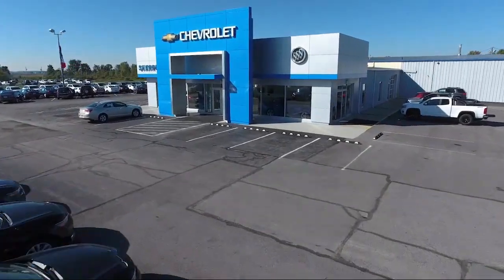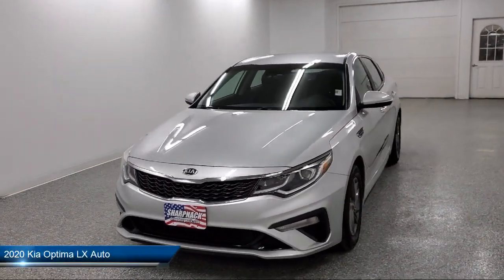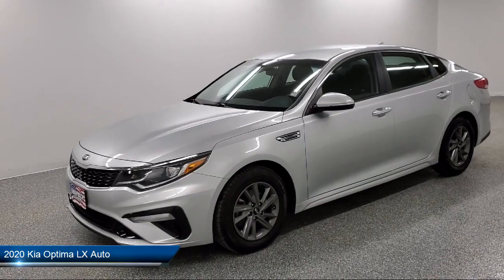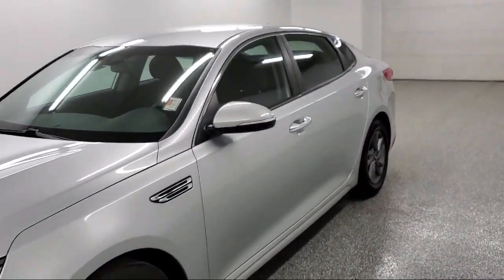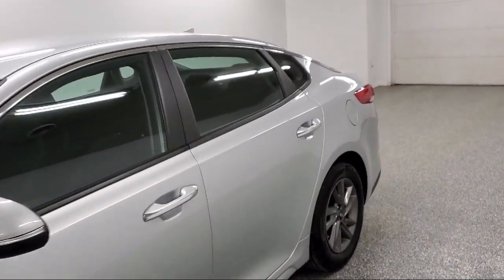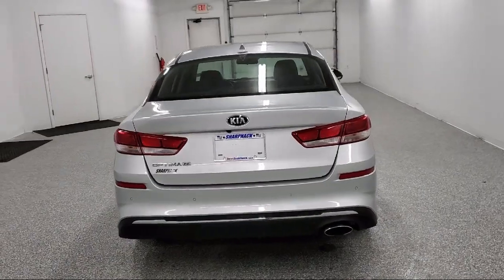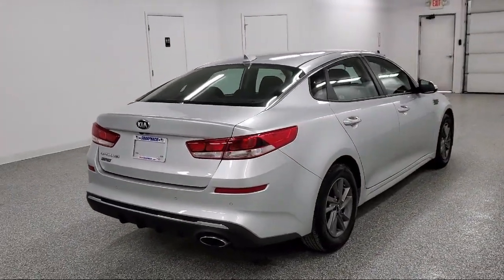Welcome to Sharp Neck Chevrolet Buick Cadillac, and here's a look at another one of our great vehicles from our inventory. It comes equipped with voice activation and radio data system, mini overhead console with storage and 12-volt power outlets, turn-by-turn navigation directions, dual-stage driver and passenger seat mounted side airbags, and streaming audio.